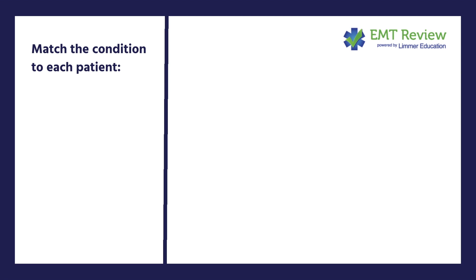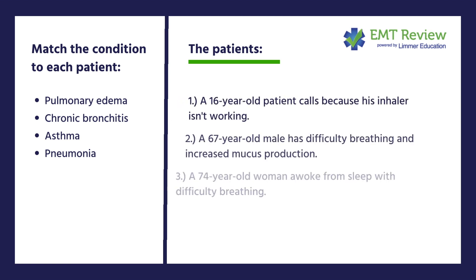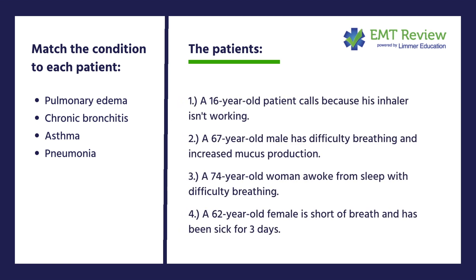That being said, I have four patients and I have four conditions. I'd like you to match one of the conditions with the four patients — you can do them any way you want. You can say number one is this, number two is this, but each one of these represents a hallmark finding in each of these conditions.